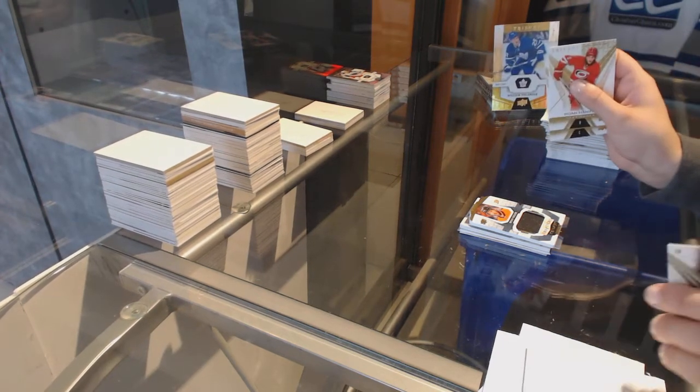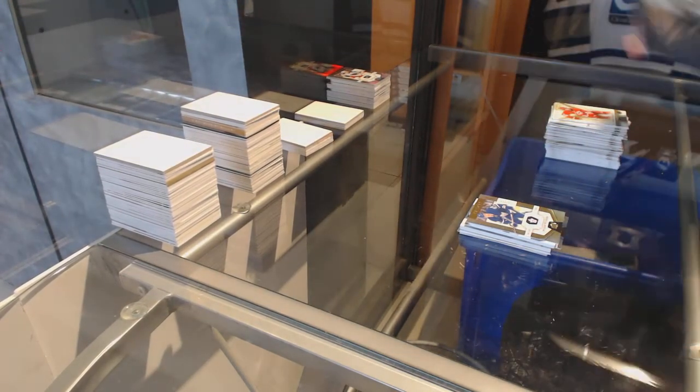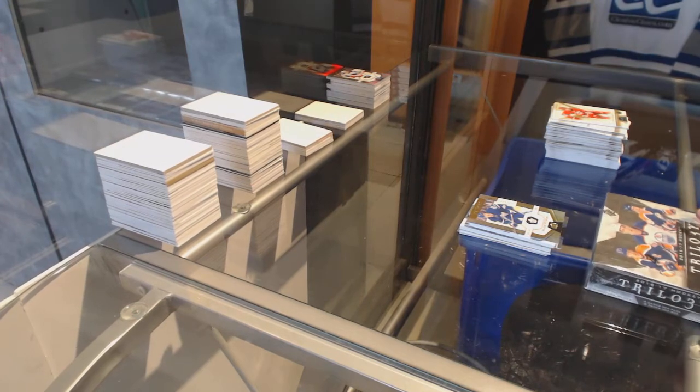And numbered 999 rookie of William Nylander for the Leafs. All right guys, last box — mojo!